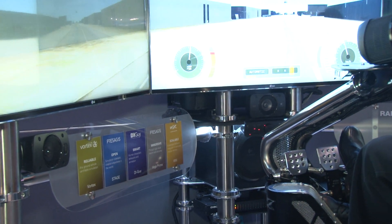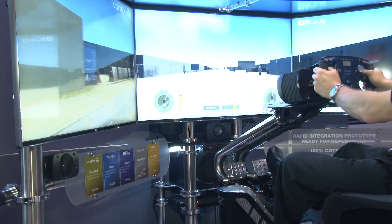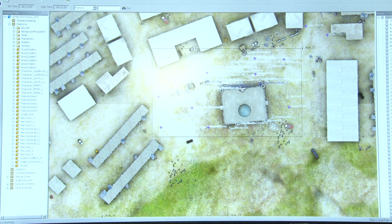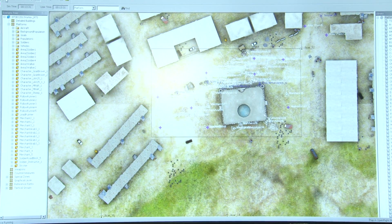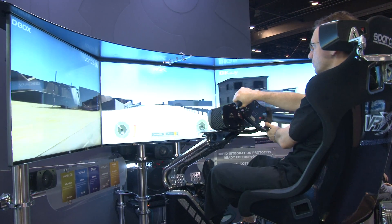In addition to that, we created a large clutter of life and a large complex scenario using a CGF from Presagis called STAGE. STAGE is a tool that allows people to create any type of scenario anywhere in the world, to create any type of training scenario that would be leveraging Vortex.